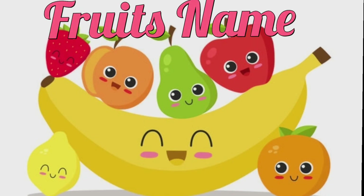Hello kids. Today we will learn fruit names and their spelling. So let's start.